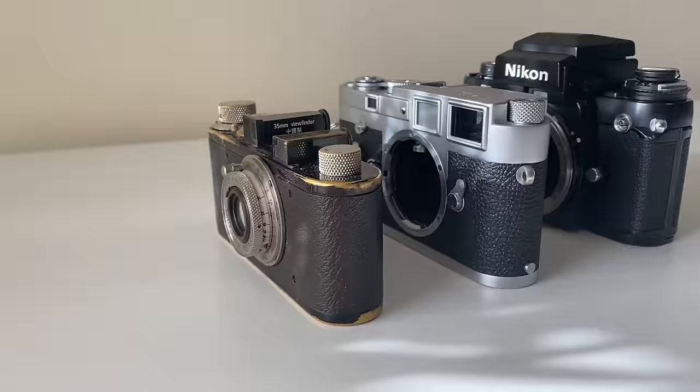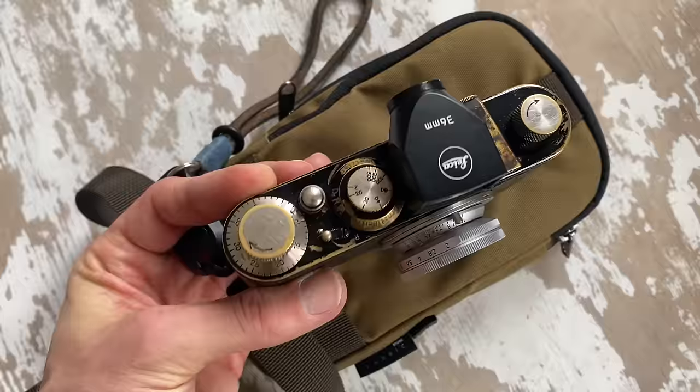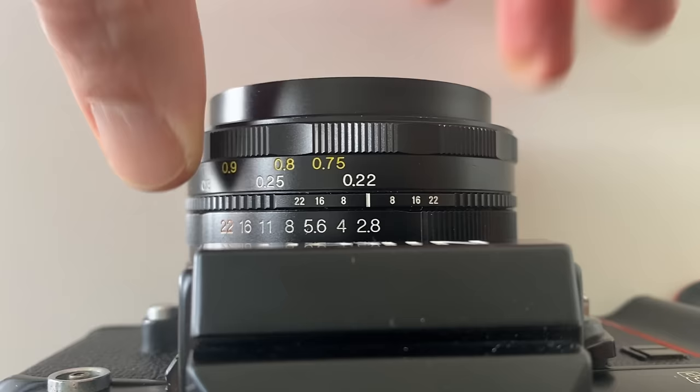Number two: SLR cameras pair really nicely with rangefinder cameras because rangefinder cameras are often limited by either a 0.7 meter or 1 meter close focus distance. Here you can see a 28mm Voigtlander lens on both my Leica camera and my Nikon camera. On the Leica camera it's limited to 0.7 meters, but on the Nikon camera I can get almost as close as 0.2 meters.